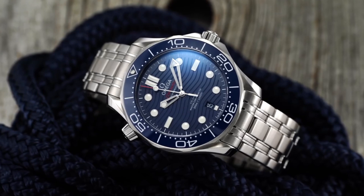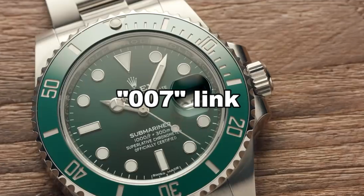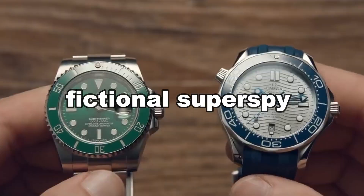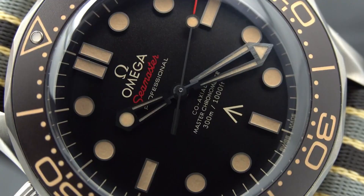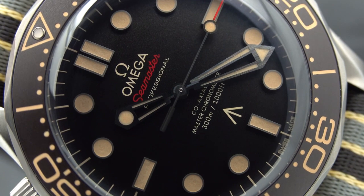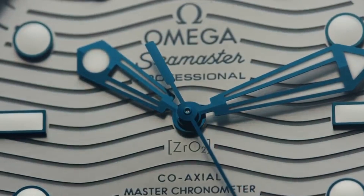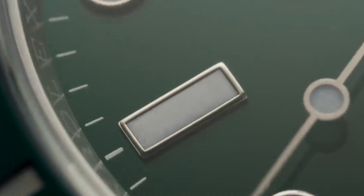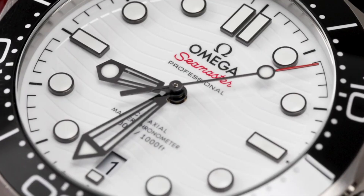The year 1995 marks the introduction of popular culture into the narrative, at which point the 007 link develops into a significant facet of the Seamaster's character. From that year forward, the fictional super spy James Bond has only worn Omega watches, although throughout his on-screen career he had previously worn a number of timepieces including Rolex. Omega claims that costume designer Lindy Hemming, who worked on GoldenEye, picked the brand because of its long-standing ties with the British military. It would be proper for Bond to wear a Seamaster, as the Royal Navy started utilizing the Seamaster 300 in 1967, and the character is theoretically a Royal Naval Reserve captain.